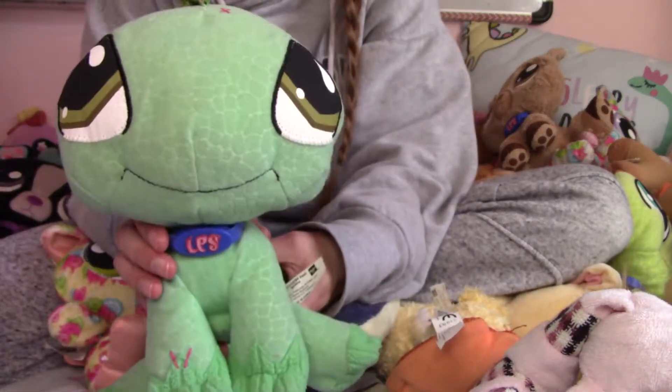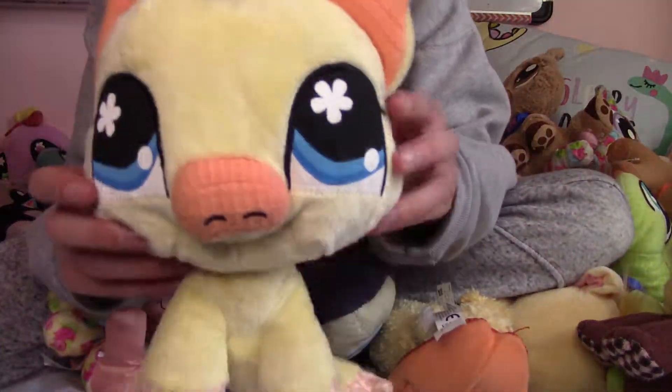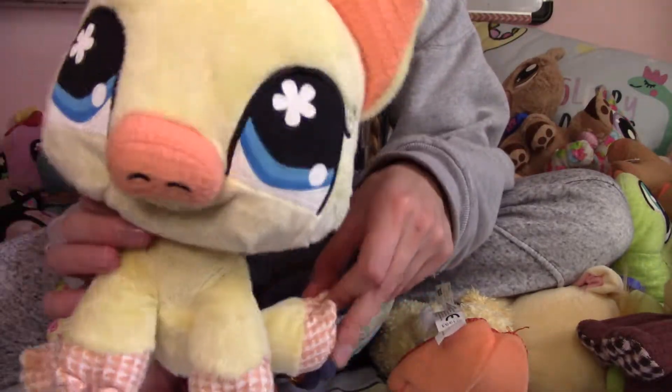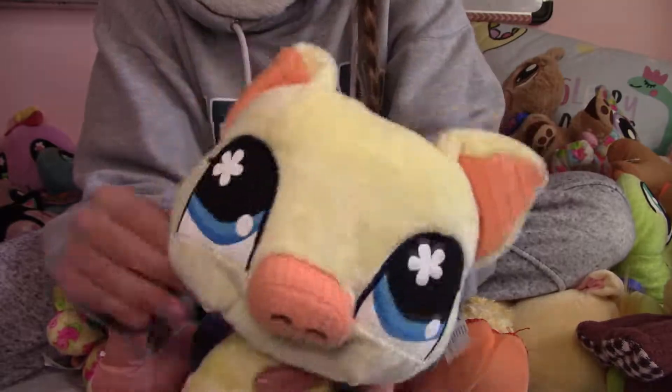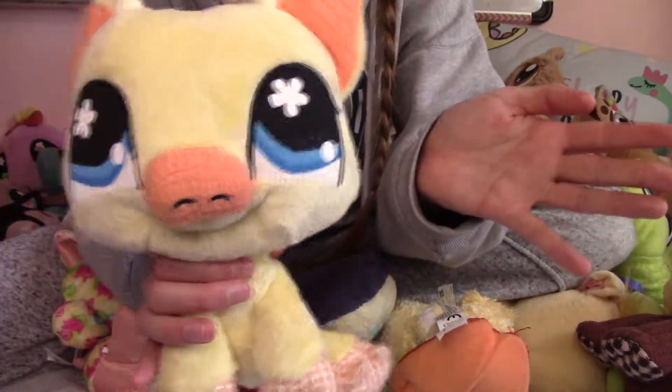Some of them don't have their tags anymore because I'm guessing the kids just asked their parents to cut them off. Example of one that does not have its tag — I've got a piggy. This piggy reminds me of this pet. Could be the same guy. I don't know, maybe they're just family.